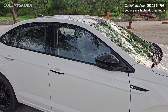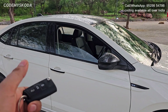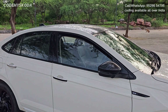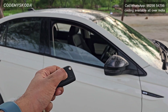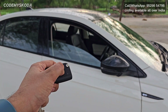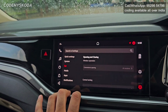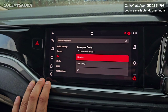This next option is called driver window open/close using remote. Right now the car is locked. If I long press the unlock button, the driver window will start coming down as long as I keep the button pressed. To close this window, press the lock button once and the driver window will close automatically in one go. Alternatively, long pressing the lock button will close the driver window gradually as long as the button is held. This setting can be enabled or disabled via Settings → Car → Opening and Closing under 'Convenience Opening'.